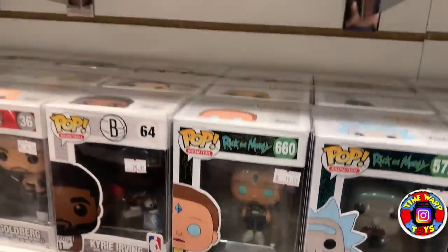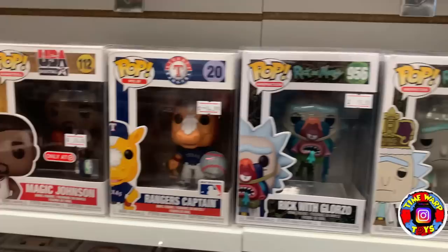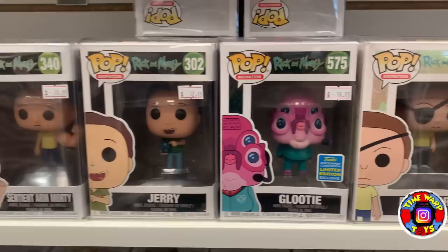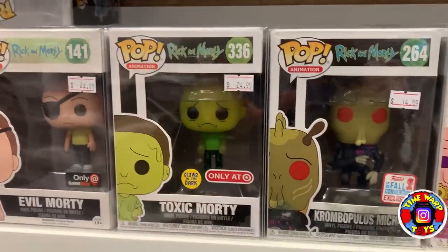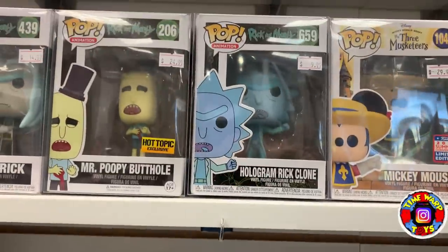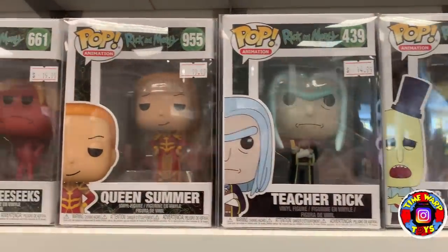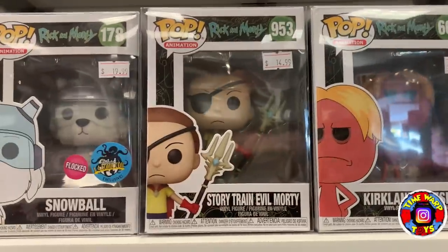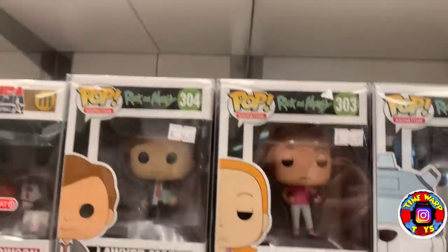Coming up to where some more sports pops are, then moving back into Rick and Morty — a bunch of cool ones here: Evil Morty with the eye patch, Toxic Morty which has an awesome glow, another Gearhead, the Hologram Rick Clone, Teacher Rick, Queen Summer, Kirkland Meseeks, Storytrain Evil Morty, Snowball, Summer, and Lawyer Morty.